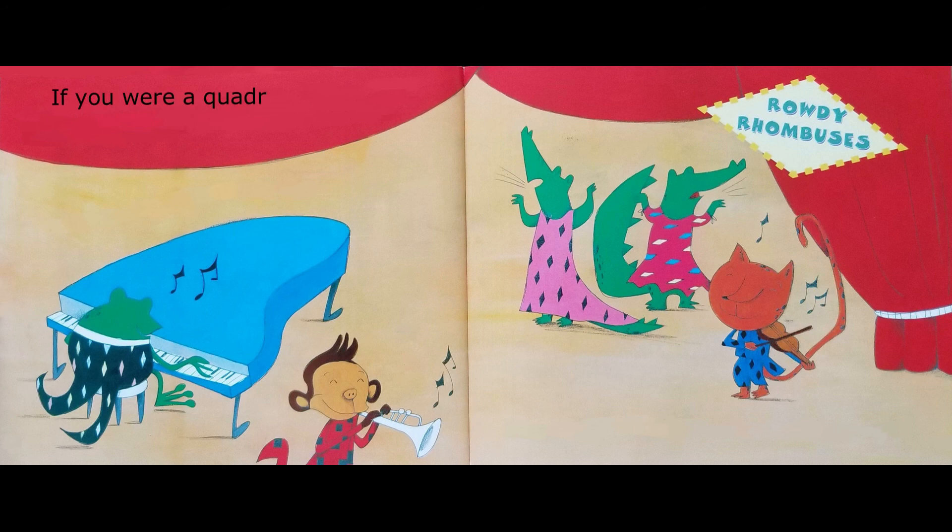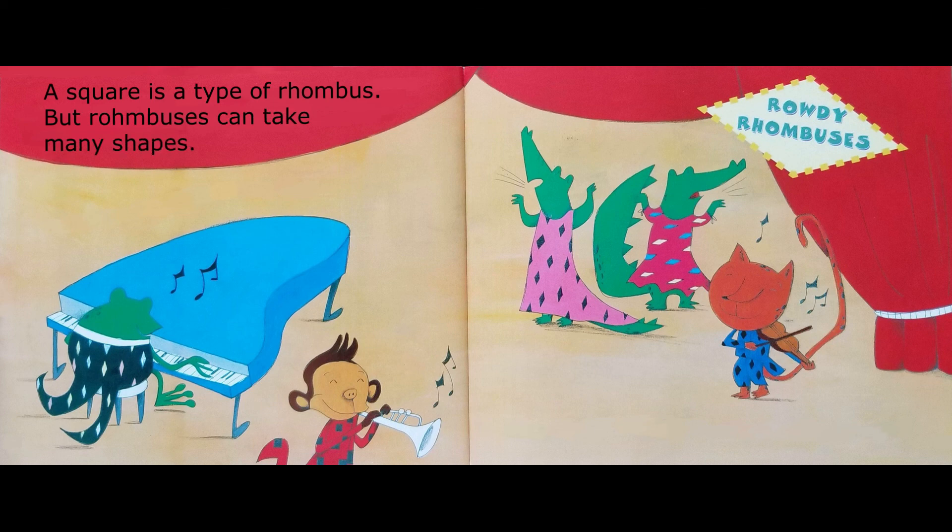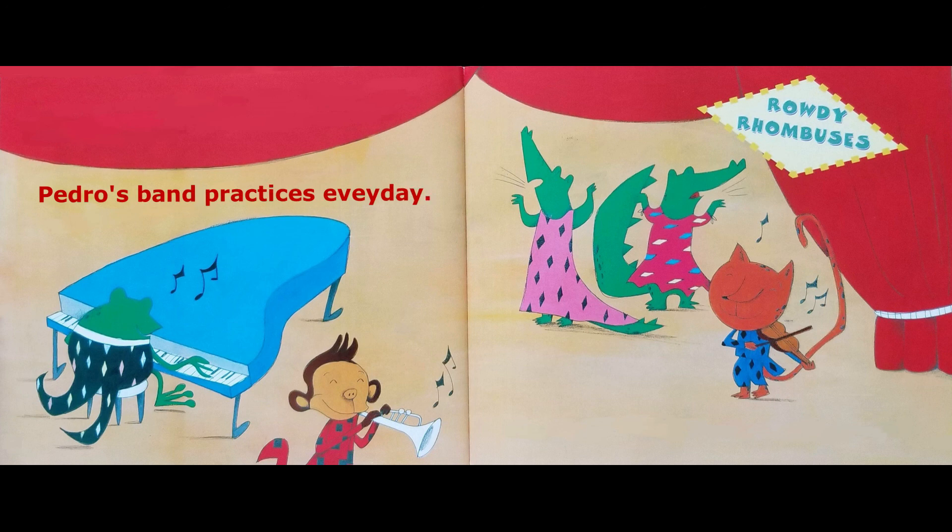If you were a quadrilateral, you could be a rhombus. Your sides would all be the same length, and each pair of opposite angles would be the same size. A square is a type of rhombus, but rhombuses can take many shapes. Pedro's band practices every day — one day, the rowdy rhombuses will be famous.